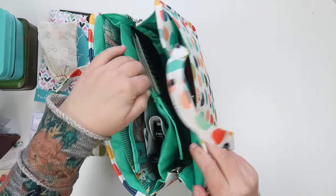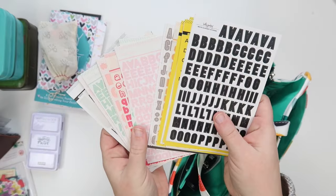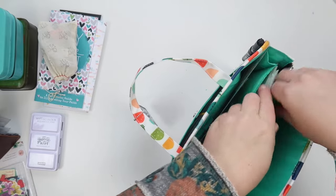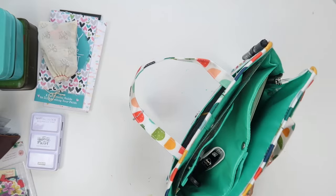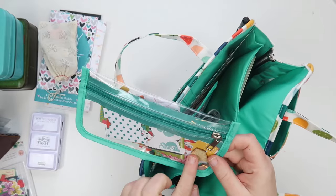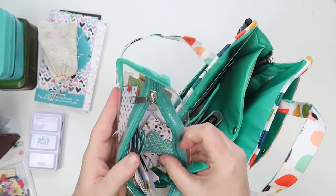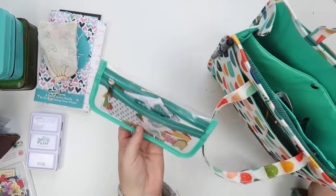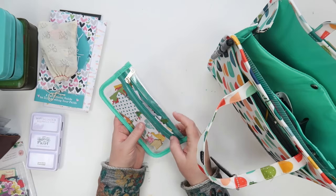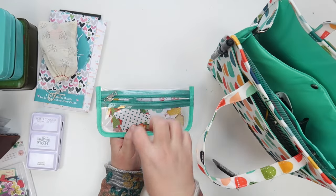That covers the big pocket — it holds a ton. In the side pockets I packed a bunch of small alphabet stickers. I use them all the time — that's what happens when you're not super great at hand lettering. I also used one of the bag's inserts to hold tabs because I use a tab on almost every layout. I keep all my tabs in a big jar at home and just grab a handful to stuff in here when traveling.